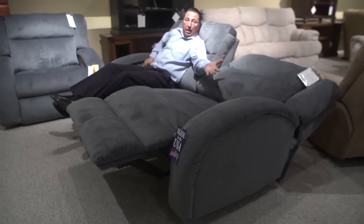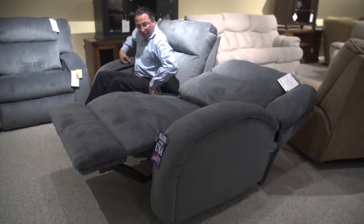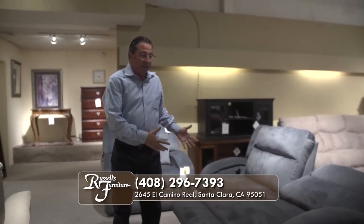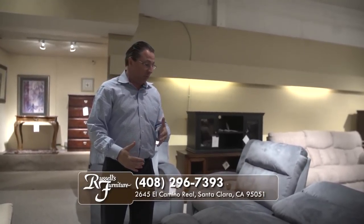You could buy literally a memory foam topper and lay it across this whole thing and you'd have quite a bed. But you also have quite a reclining sofa because of the power you can put it in any position that's comfortable for you.